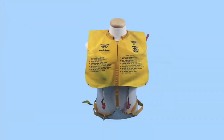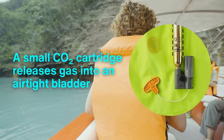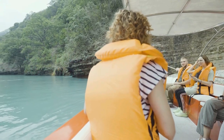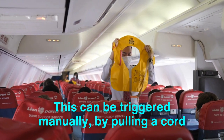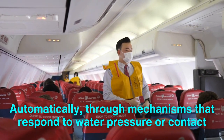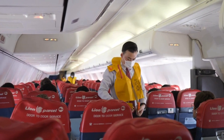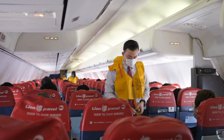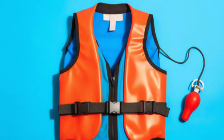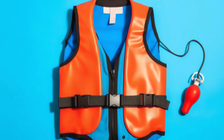Inflatable life jackets represent a sophisticated fusion of engineering and chemistry. When activated, a small CO2 cartridge releases gas into an airtight bladder, rapidly inflating the vest. This can be triggered manually by pulling a cord, or automatically through mechanisms that respond to water pressure or contact. The result is an instant transformation from a sleek wearable belt or vest into a life-saving device — saving space while ensuring the life jacket can be worn comfortably for extended periods without compromising safety.